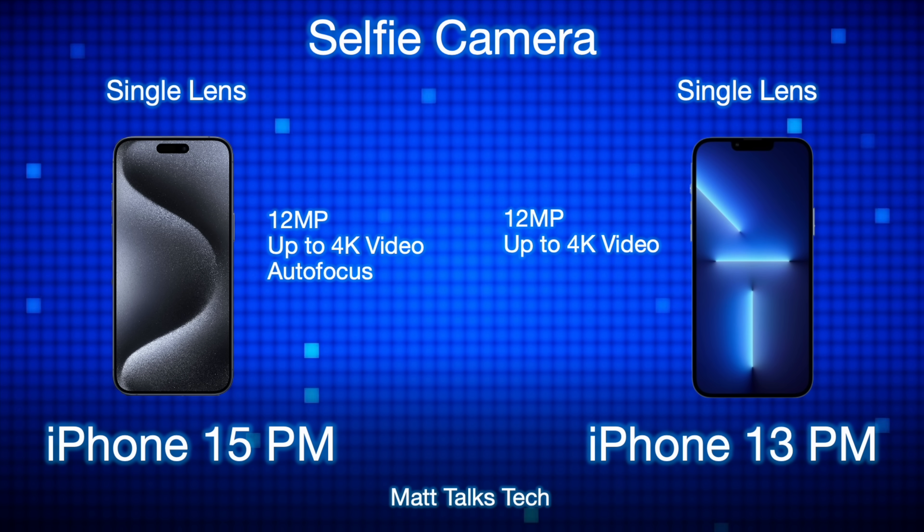For selfie cameras, both have 12-megapixel front cameras, but the 15 Pro Max's has autofocus built in, whereas the 13 Pro Max's does not. Both can still record up to 4K video.